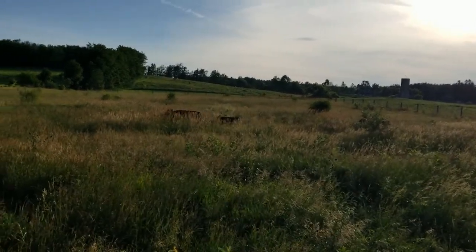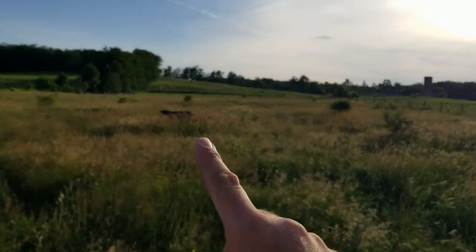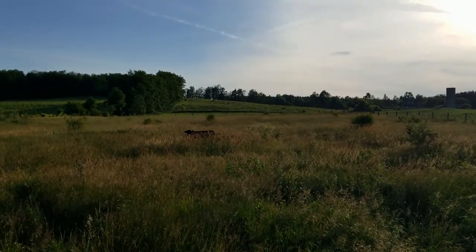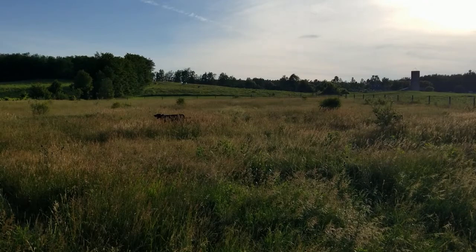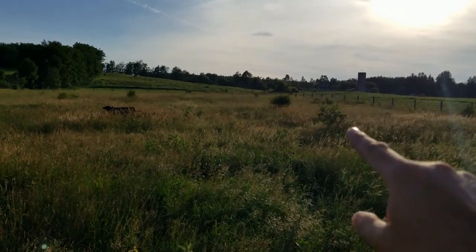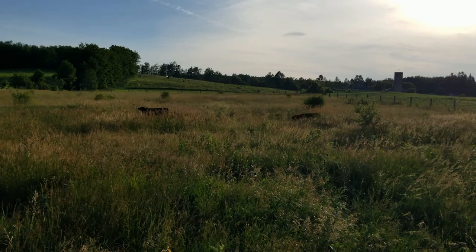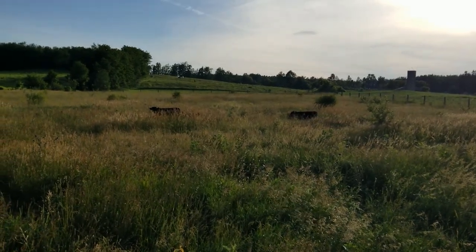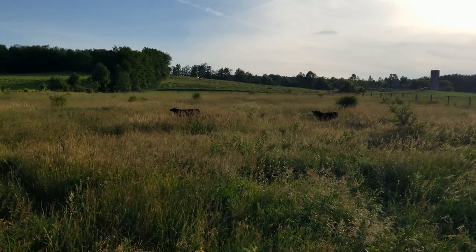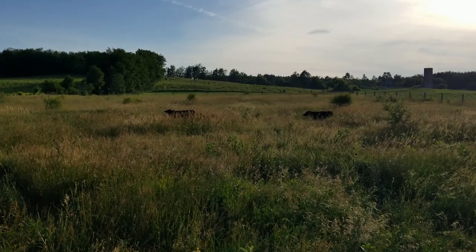That there is Allie — she's the four-year-old heifer. And right behind her is her two-month-old calf, that's Aliza. The yearling steer is somewhere behind this little bush here, and his name is Calvin. So those are our new additions to the homestead.